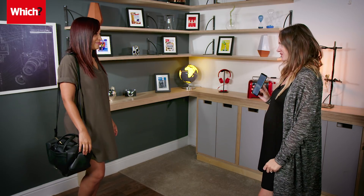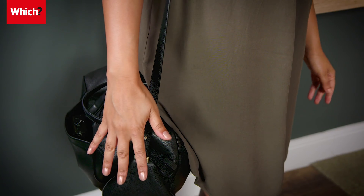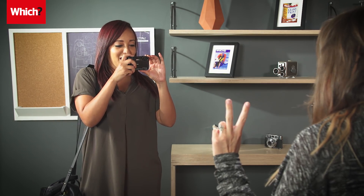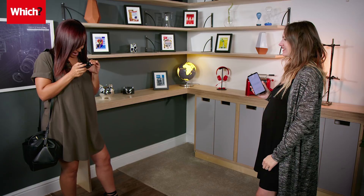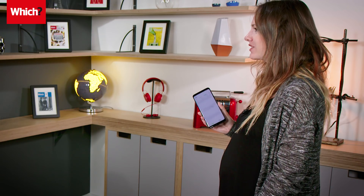Now it's the turn of the Nikon Coolpix W300. Raya, how are you feeling? I've got high hopes for this compact camera. Camera's out of the bag and it's on — and picture's taken! It managed to take the photo in four seconds and twelve. That beat me! That's not bad at all.